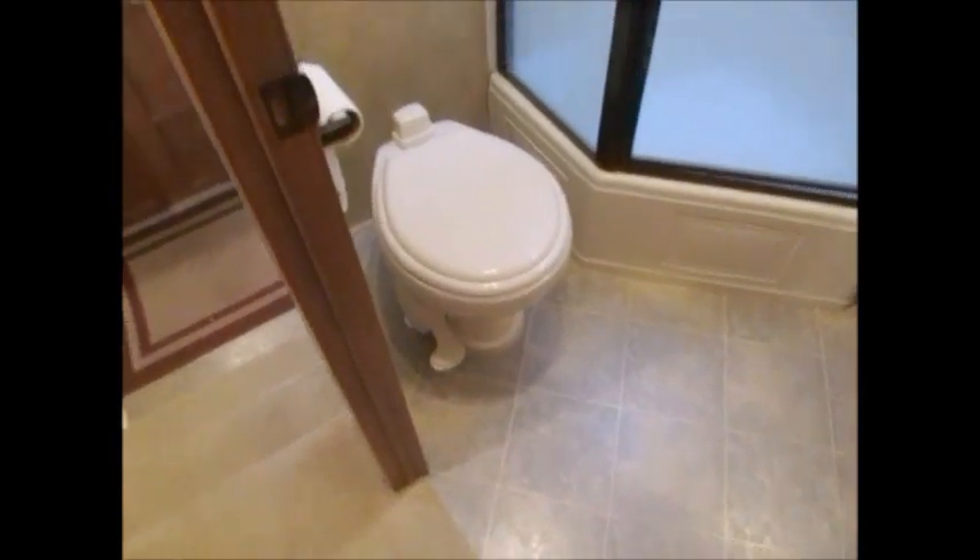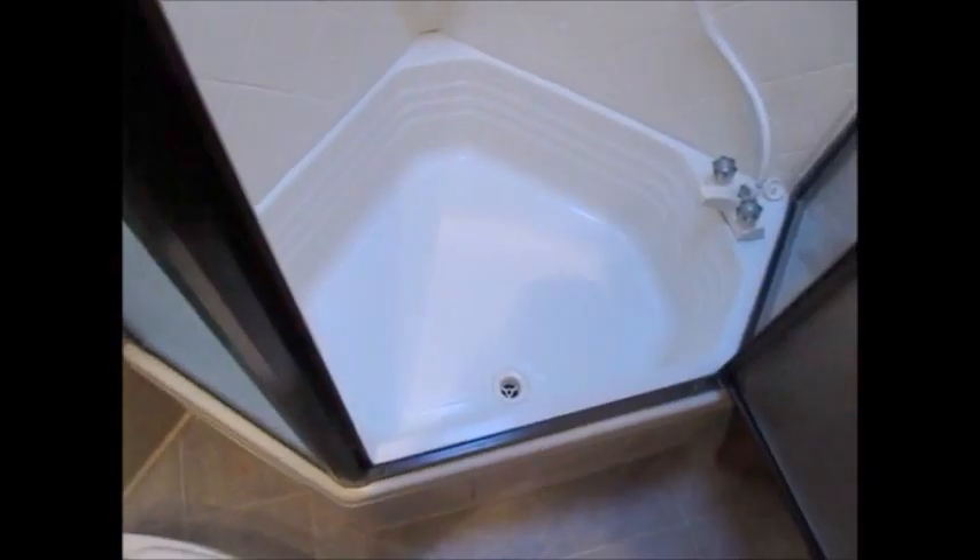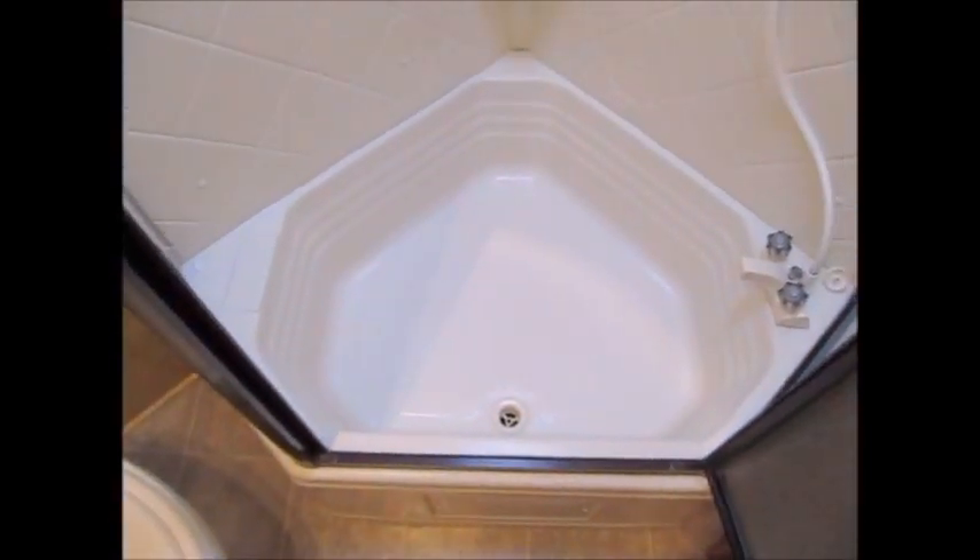We'll go ahead and go into the restroom. Nice large restroom — there's the upgraded porcelain commode with a foot flush. Good ceiling height in this restroom. There's your medicine cabinet and sink. For those of you that need a tub, you have a little tub here, and a nice corner shower. You can see this bathroom has a lot of room in it.